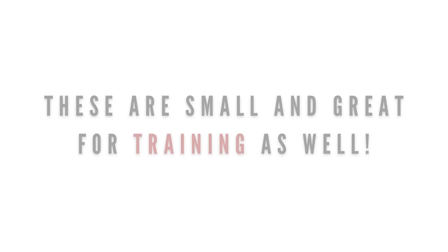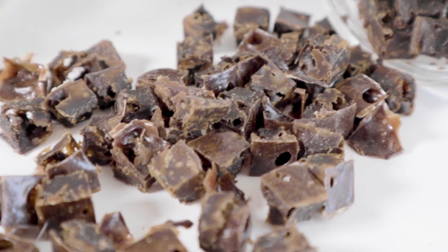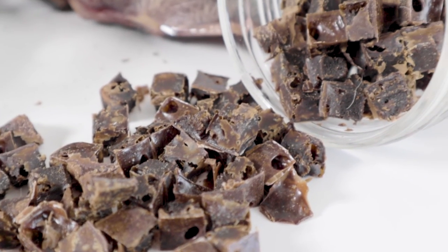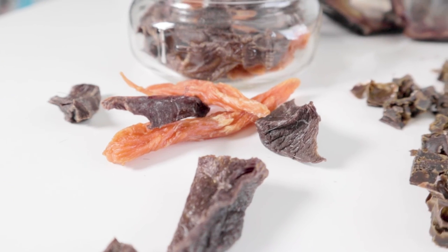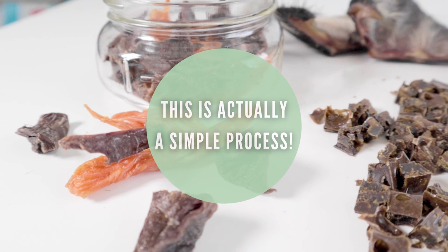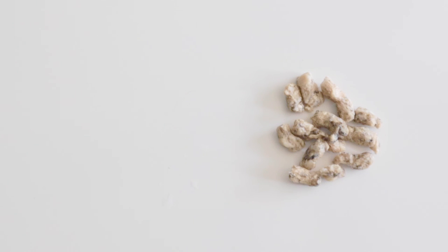These are also one of my go-tos for a training treat option. Some owners want to know exactly what's in their pet's treats and where the ingredients were sourced, so they make their own. Doing this can actually be pretty simple if you have the right items. Watch this video to learn how.